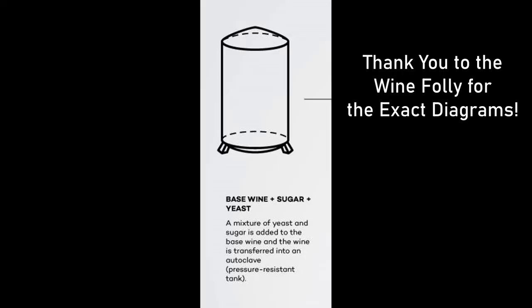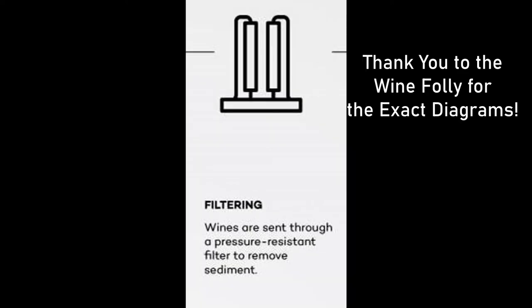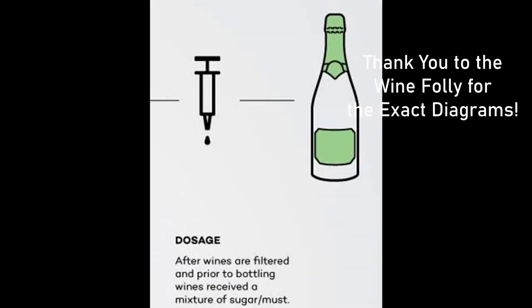The last process is the Charmat method, where everything happens in an airtight vat and the second fermentation gets pumped into the bottles in an oxygen-free environment, then sealed and shipped. The traditional method produces the most expensive champagne, while the Charmat method produces the least expensive. And a fun fact: people who produce champagne spend more money on marketing than on production.